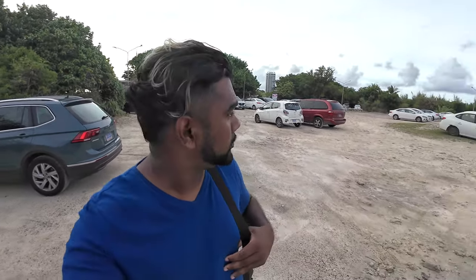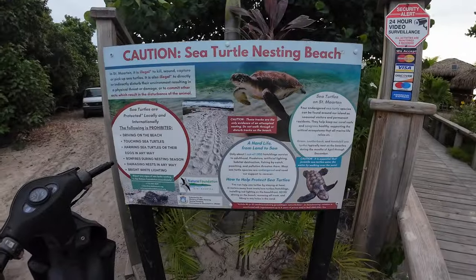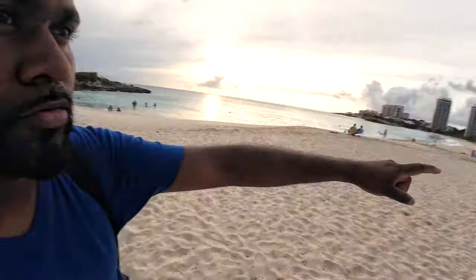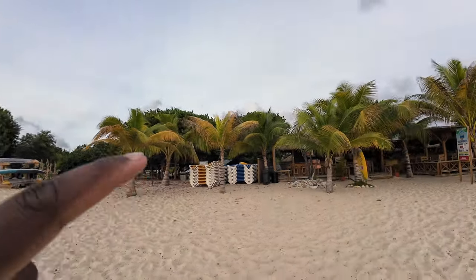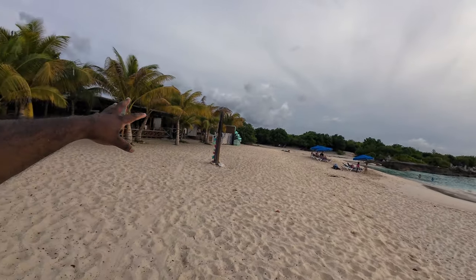All right folks, so we're over here at one of the best beaches here in St. Martin. This is called Mullet Beach. Parking is a little tight — there is a parking lot but it's not very paved. This is the beach right here. Good vibes. They have rental, a snack bar, they have kayaks over here, benches and chairs.